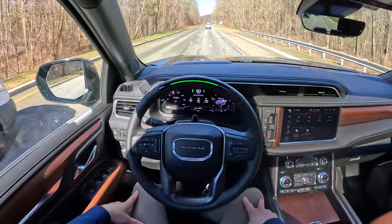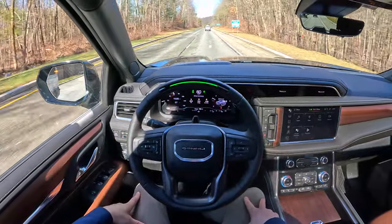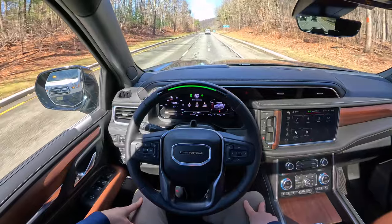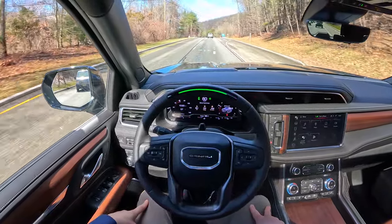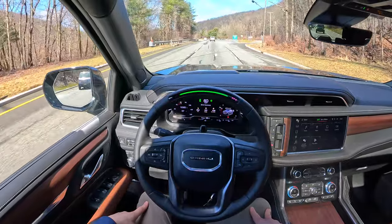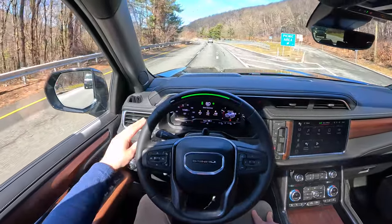SuperCruise uses cameras, sensors, and GPS to give you hands-free driving capability on more than 200,000 miles of compatible roads in the US and Canada. All you have to do is keep your eyes on the road and the vehicle will do everything for you, including lane changes.